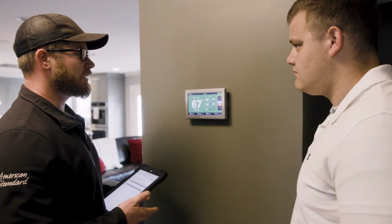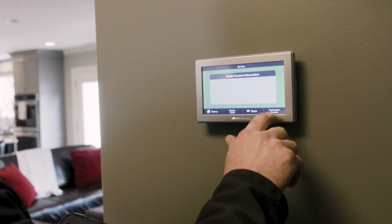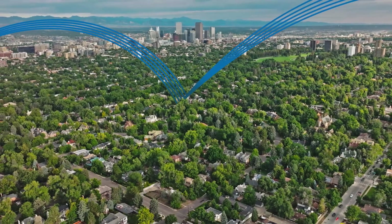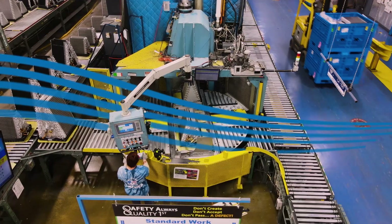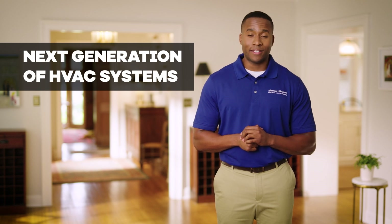At American Standard, we're committed to providing you with sustainable comfort, now and for the future. And that commitment drives us to keep innovating, offering efficient, sustainable products that stand the test of time. That's why we're proud to introduce our next generation of HVAC systems.